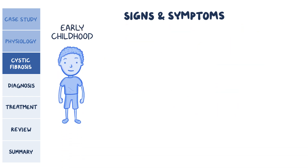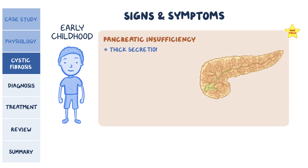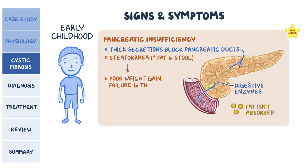In early childhood, the most prominent and high-yield complication of CF is pancreatic insufficiency. This happens because thick secretions block the pancreatic ducts, preventing digestive enzymes from reaching the small intestine. Without those pancreatic enzymes, fat isn't absorbed, causing steatorrhea — an abnormal amount of fat in a person's stools. Over time, this can lead to poor weight gain and failure to thrive, because most nutrients in fat-soluble vitamins like vitamin A, D, E, and K are lost through the stool.